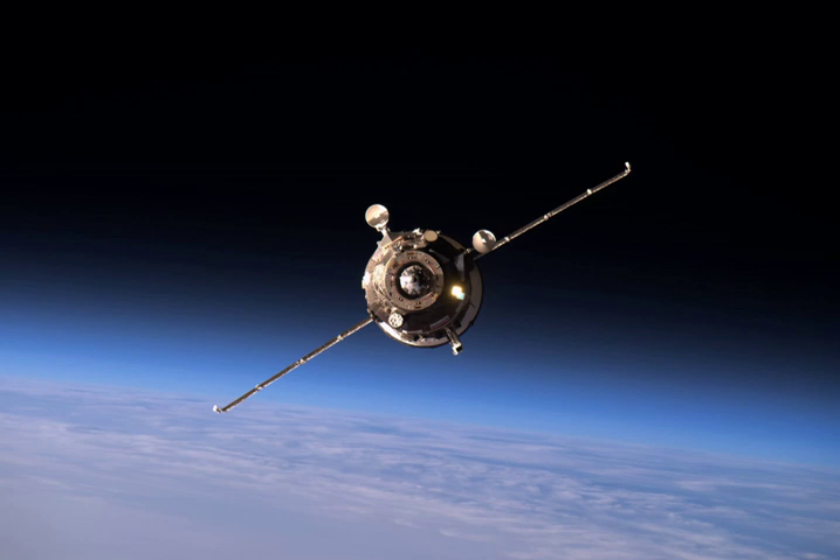The Progress MS spacecraft has upgraded communications and electronics from previous Progress vehicles. After launch, ground controllers were able to communicate with the Progress MS via a Russian Luch data relay satellite in geosynchronous orbit.